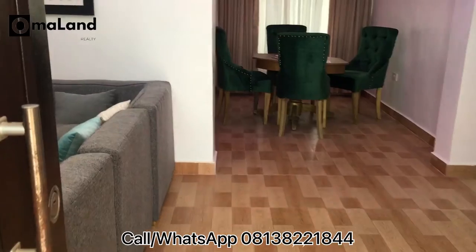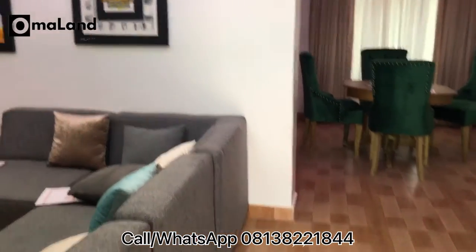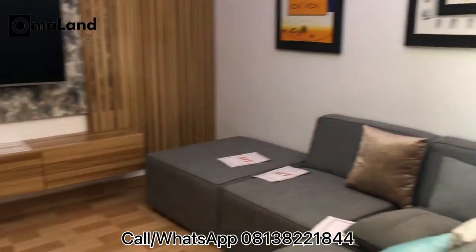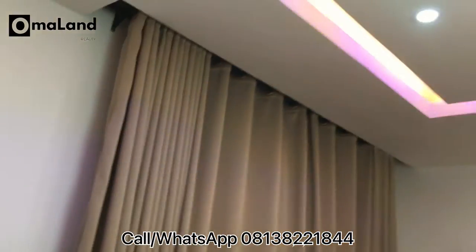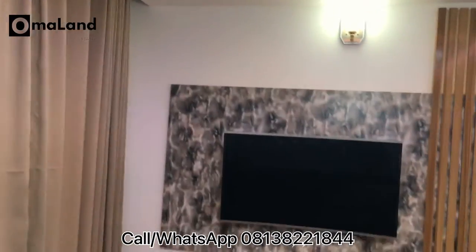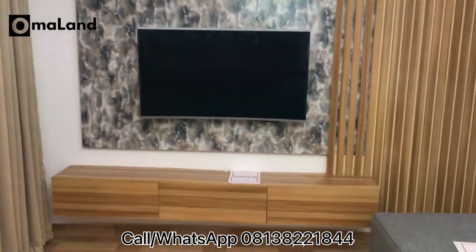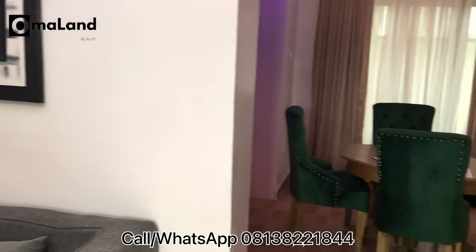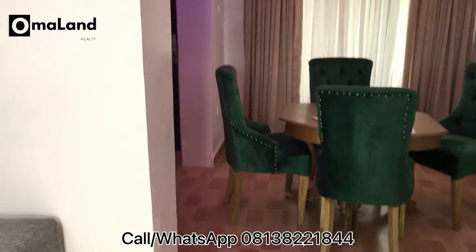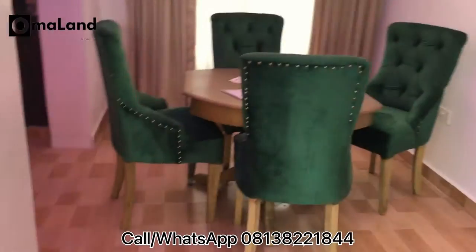Right from the entrance, I'll be stepping straight into the sitting room area and I love the vibe that I'm getting from the design on the wall, the TV stand, and the tile on the floor. I love how they all sync to give this beautiful feel to the house. And right on this corner, we have the dining area.